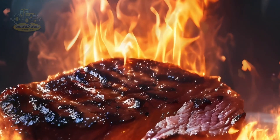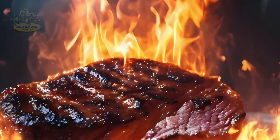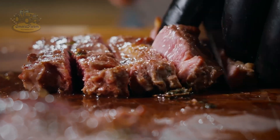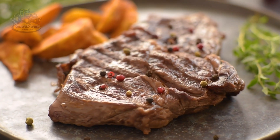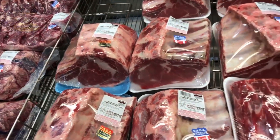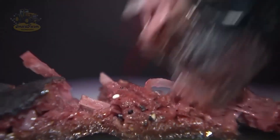Have you ever wondered how the fresh, juicy beef you enjoy in your steak is produced? It's hard to imagine that behind every cut of meat is a complex, modern, and strictly controlled process. The beef processing industry not only delivers your favorite meals, but also creates an enormous economic value of over $500 billion by 2024.